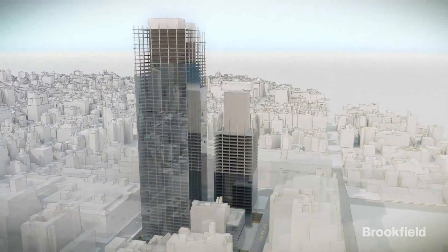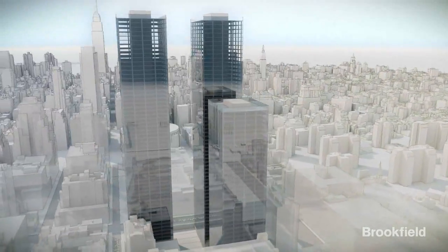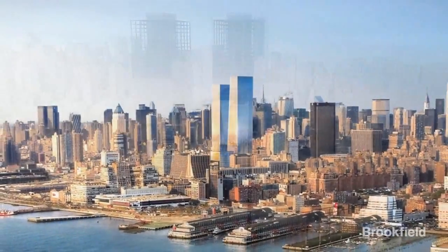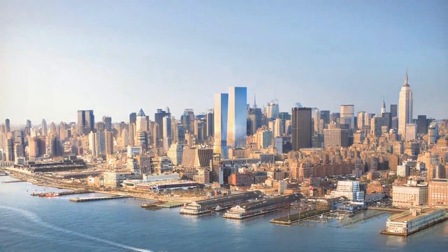Manhattan West's iconic office towers will soar as high as 62 stories above what is currently undeveloped property, becoming a dramatic, environmentally sustainable addition to the midtown Manhattan skyline.